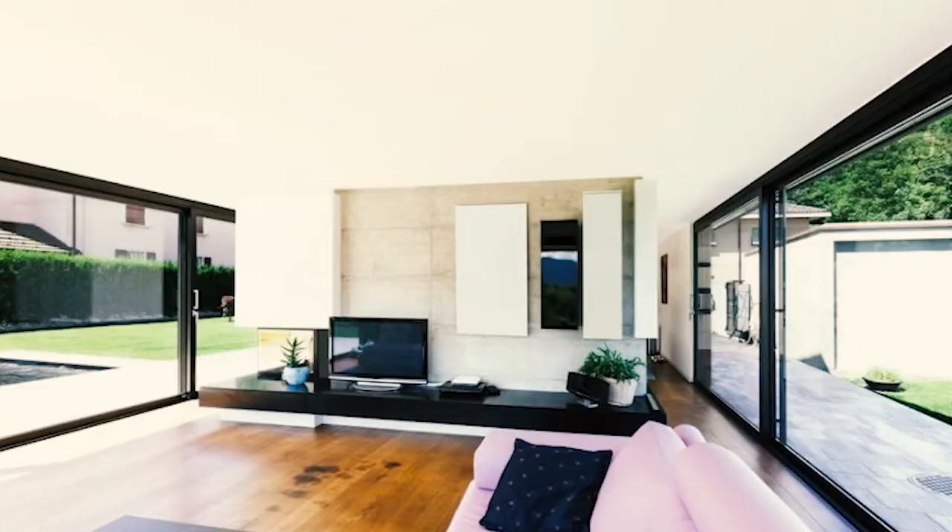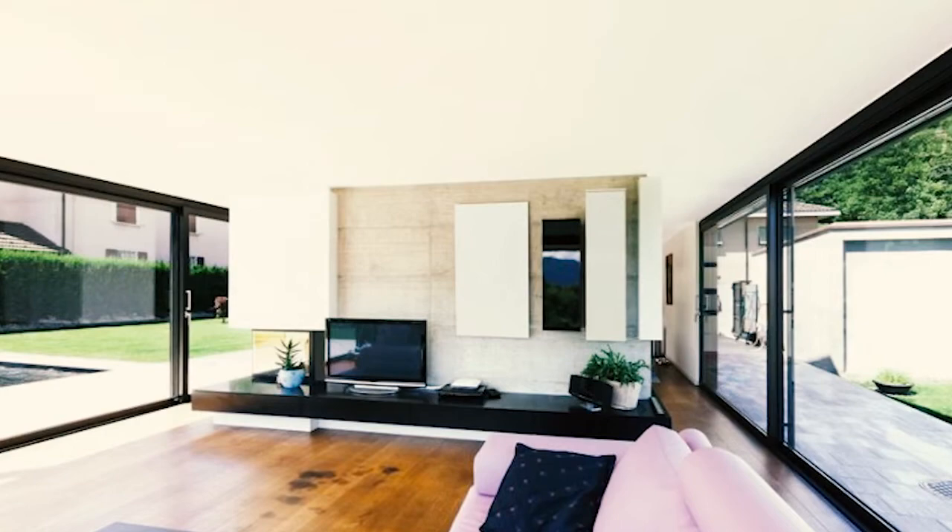The area under a deck can serve as an excellent hangout spot. It's particularly good for parties, as it keeps people from going into the house and causing a mess. Well, what better way to enhance a hangout spot than by installing some TVs? You could do this under your deck, turning it into a mass viewing area of sorts.